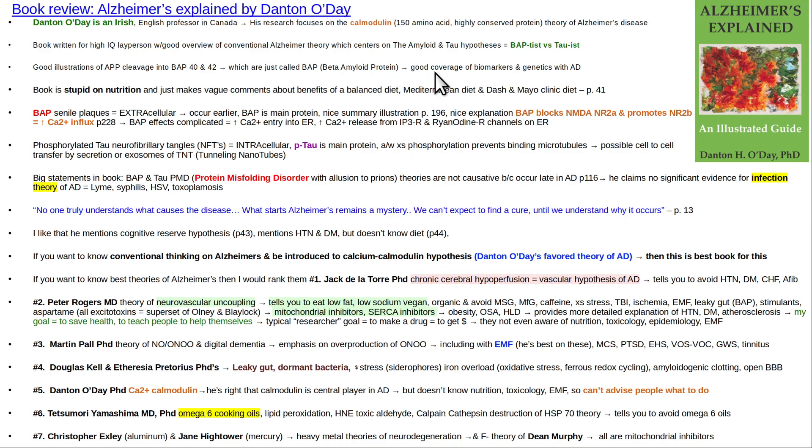The beta amyloid and tau hypotheses are sort of the popular ones with Big Pharma. He describes these with a playful pun — the beta amyloid protein is the 'Baptist theory,' and the phosphorylated tau protein is the 'Taoist theory.' Some people joke about what the difference is between the Baptist and the Taoist theory.